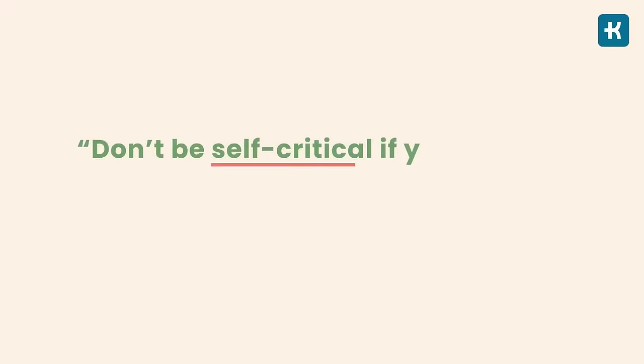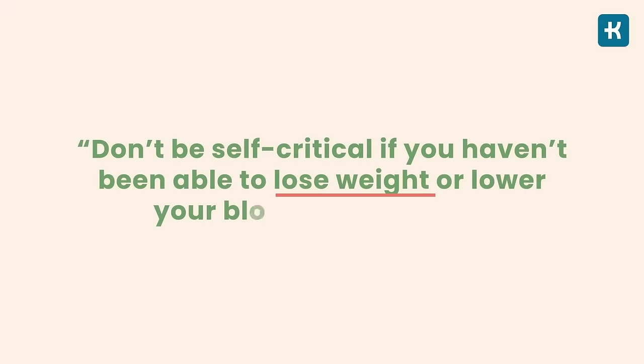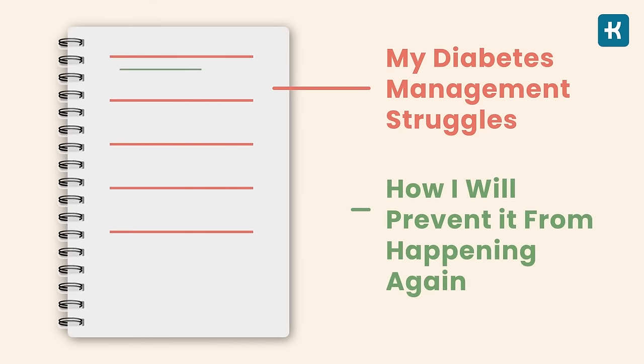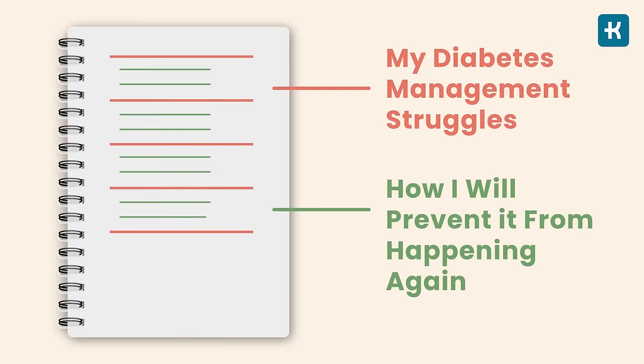Once you're able to identify your food triggers, you'll be able to address the underlying issue and understand how to solve it. Don't be self-critical if you haven't been able to lose weight or lower your blood sugar levels — it's an ongoing process. Take a notebook and write down all the struggles you've had with your diabetes management, then write down how you'll prevent each from happening again. This will help you stay on track.